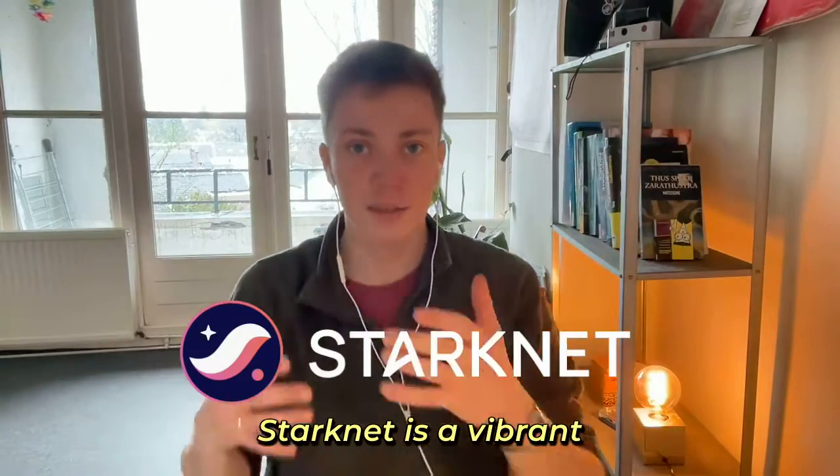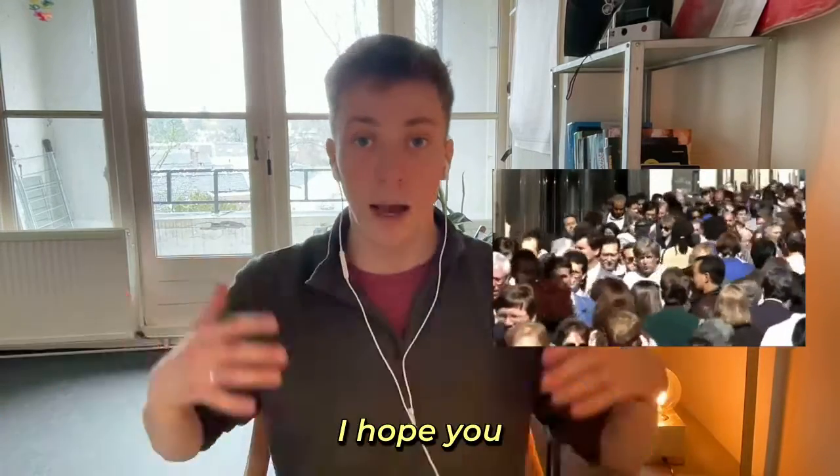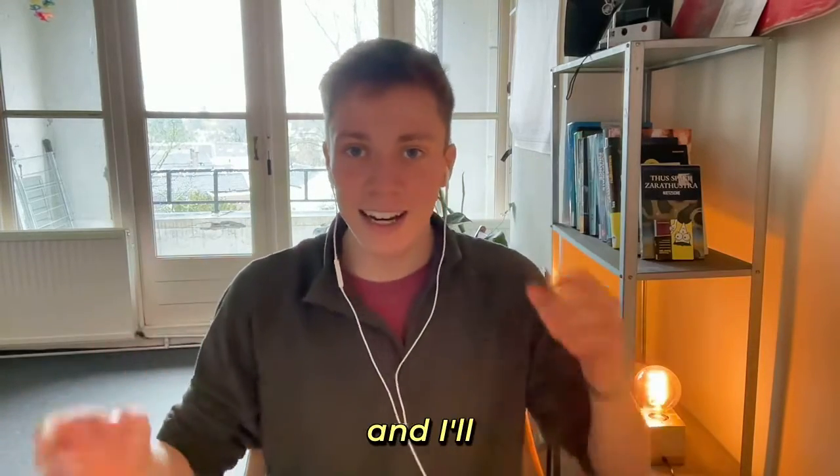StarkNet is a vibrant zero-knowledge validity rollup with unique capabilities that brings Ethereum to the masses. I hope you enjoyed this episode on StarkNet, and I'll see you in the next one.